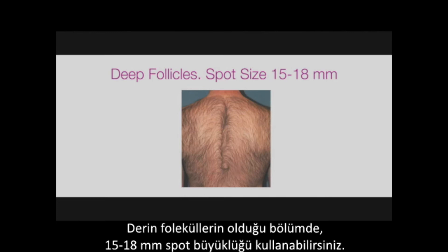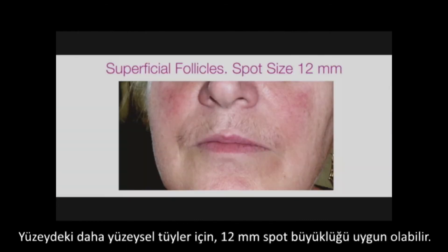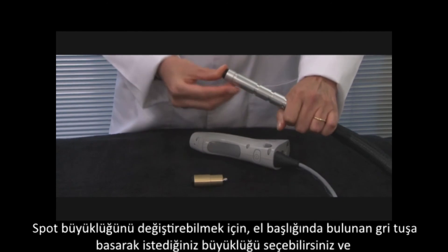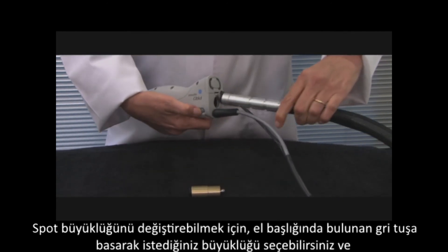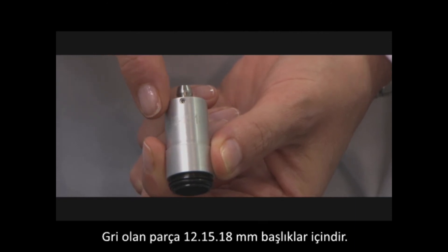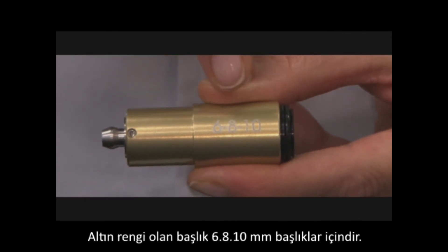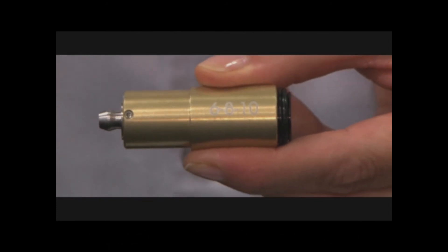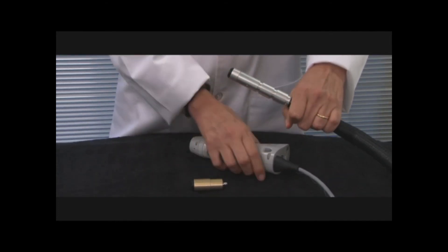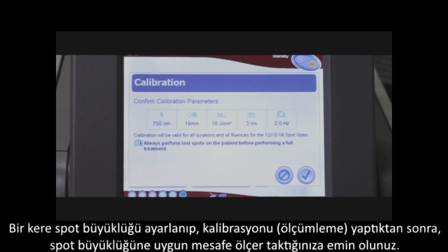For deeper follicles found in the body, you will use a 15 or 18 mm spot size. For more superficial follicles on the face, you will use the 12 mm spot size. To change the spot size, press the grey side button on the handpiece and move the slider until you have reached the desired size and feel the slider engage with a click. The silver slider attachment is for spot sizes 12, 15, and 18 mm, and the gold for spot sizes 6, 8, and 10 mm. The piece is easily changed by pulling off the end and replacing it with the desired piece. Make sure that once you have selected the spot and calibrated the device, you place the appropriate distance gauge for the spot size selected.